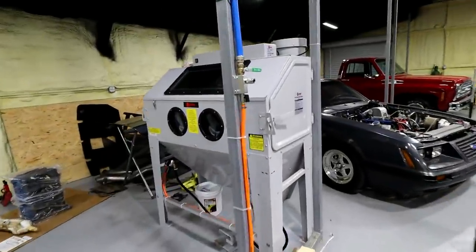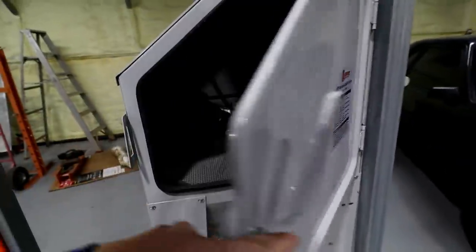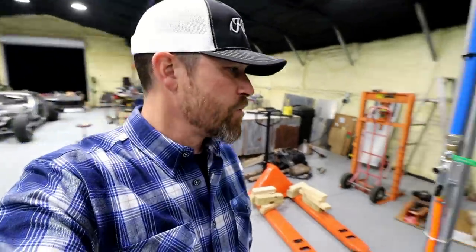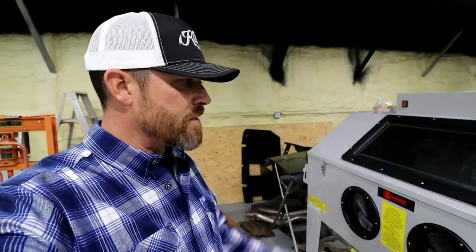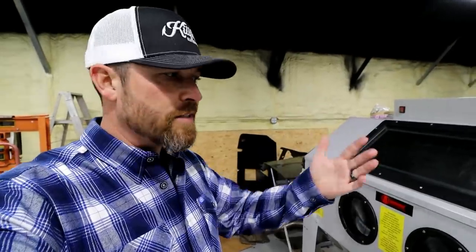Got a new piece of equipment — a big 48-inch abrasive blast cabinet. This thing is super rad. This came from Northern Tool and Equipment. It's so easy to get this stuff from them. You just go to NorthernTool.com, click the buy button, and next thing you know you've got a shipping company calling you and delivering it to your door.